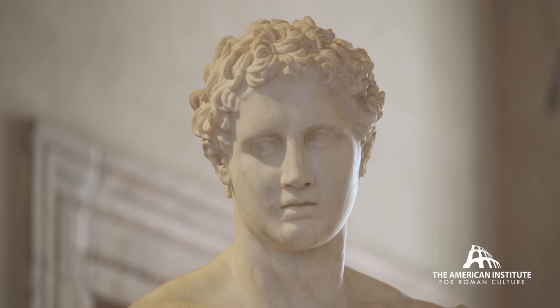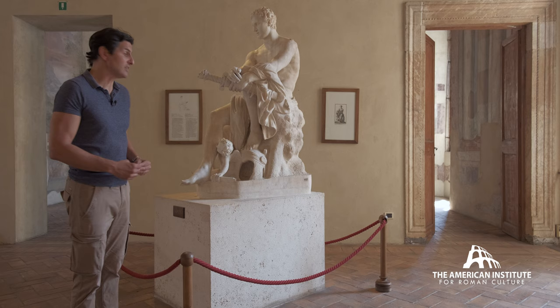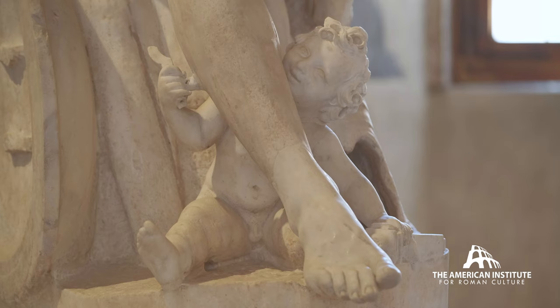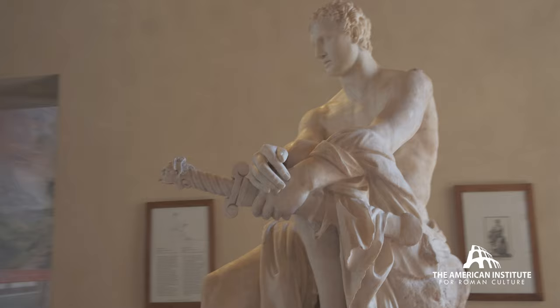What we have here is a Mars figure, variously dated but usually around the 2nd century BC. And we have a fabulous restoration done in 1622 by Bernini himself — the hilt of the sword and the head of the little Cupid figure. It's an incredible piece to examine in the room.